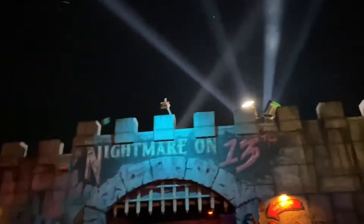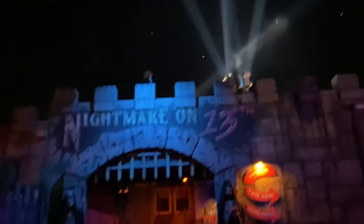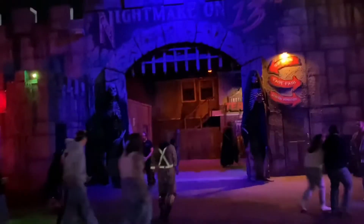So I just got out of Nightmare on the 13th. There are some cool spotlights, some actors out here, and two skeletons bordering the exit. It is dope.